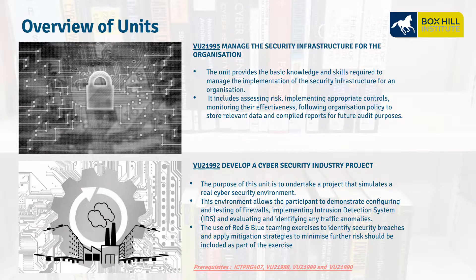VU21995, Manage the Security Infrastructure for an Organisation. This unit looks at the skills required to manage this infrastructure — we evaluate risks and implement controls and monitoring for auditing to make sure our security infrastructure is sound. VU21992, Develop a Cybersecurity Industry Project. This is where we look at an entire overall project, building up our network from the ground up, protecting ourselves with firewalls, routers, and intrusion detection, utilizing red team and blue team concepts to understand how the hacker is doing their work and how we defend ourselves from that risk.